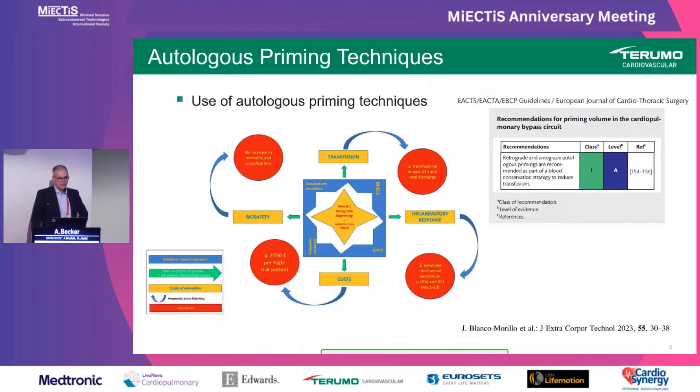One additional point that I consider part of the MiECC DNA is the use of autologous priming techniques to reduce the volume of crystalloid priming solution. This is now listed in the guidelines with the highest class of recommendation: Class I, Level A. I remember 10 years ago this was still discussed controversially, but meanwhile there is enough clinical evidence. As one example, a special technique called hematic antegrade repriming was shown to reduce transfusion requirements and inflammatory response in terms of extended mechanical ventilation, and is a safe technology.